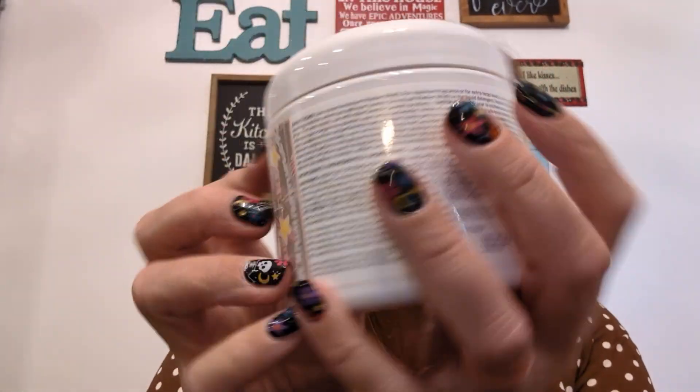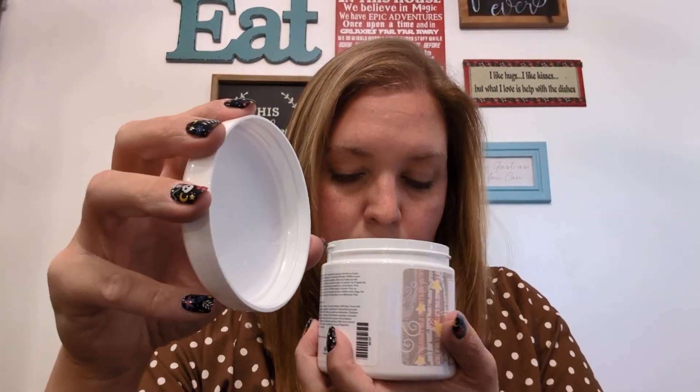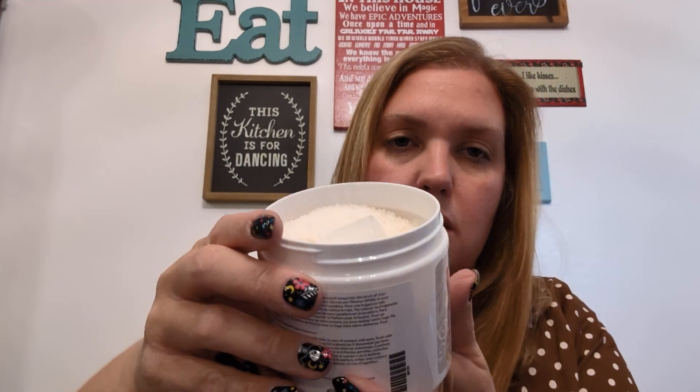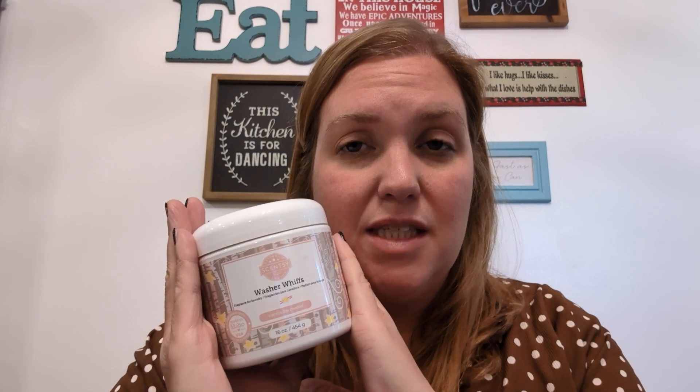And then there are the Washer Whiffs in Vanilla Barnwood. That's a good smell for laundry. Washer Whiffs come with a scoop — they're little beads. You put a scoop in the bottom of your washer, throw your dirty clothes in, and do everything else normal, still adding your laundry detergent. I use all free and clear because I have really sensitive skin, but for some reason I can use the Washer Whiffs and it doesn't make me itch. I add them to make blankets and towels smell good — sometimes two scoops so it lasts even longer. It's fantastic.